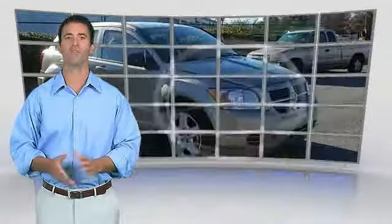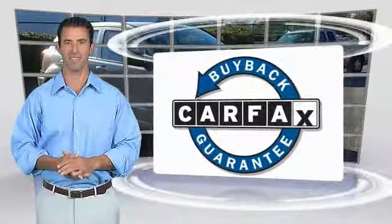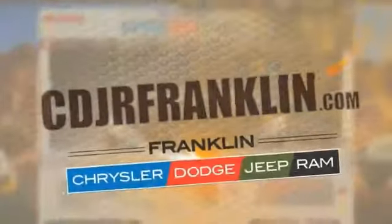This vehicle qualifies for the Carfax buyback guarantee. Thanks for shopping with us. For more information, visit cdjrfranklin.com.